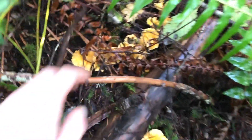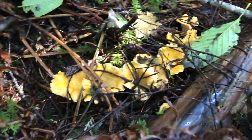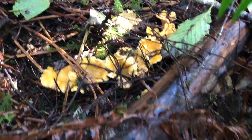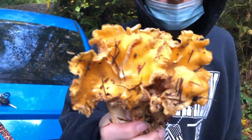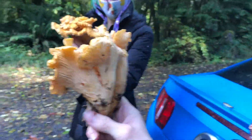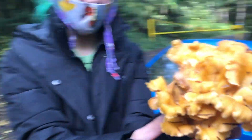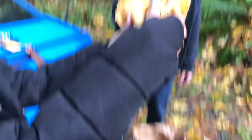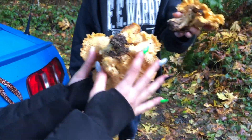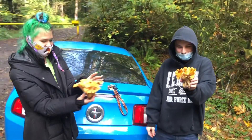Giant chanterelles in clusters — I'm going to show you an insane chanterelle cluster that Sarah found. What clusters of chanterelles — sorry, but what have we ever seen? These look like a chicken of the woods, but chanterelliform. Let's see the booty — wow, amazing, nice.